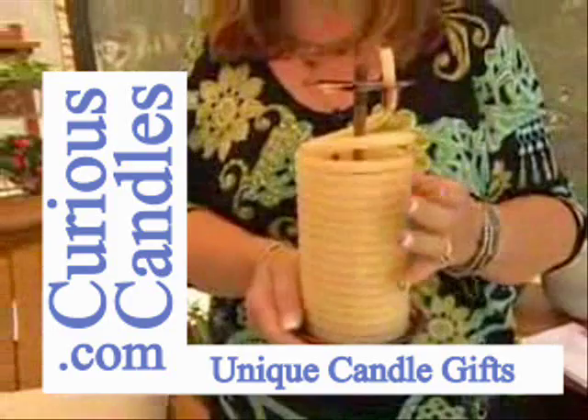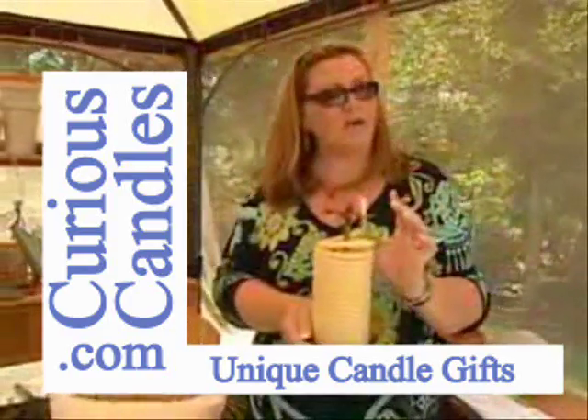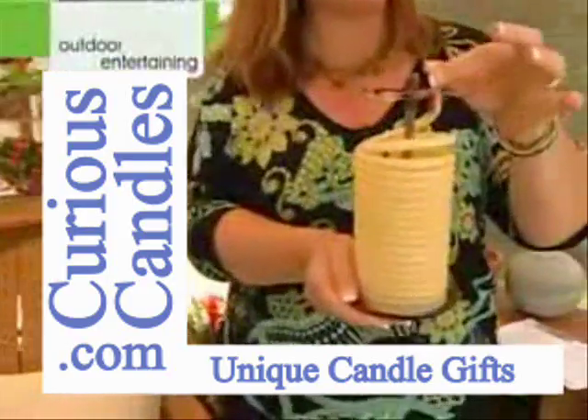This is called Candle by the Hour. And the reason it's named that is you can control how far you want, or how long you want to burn it.